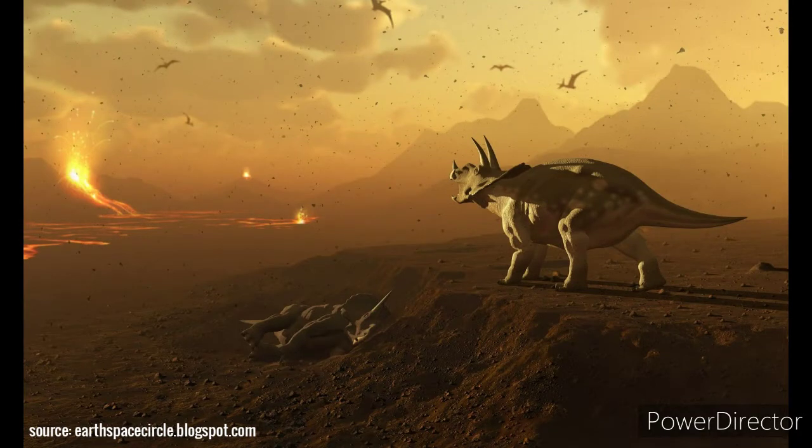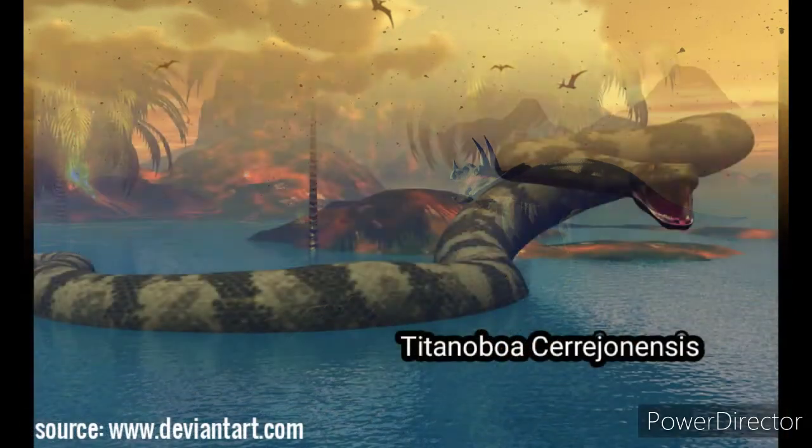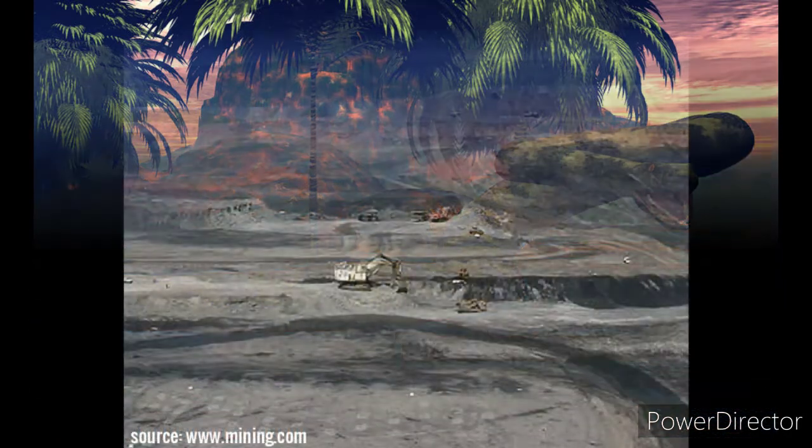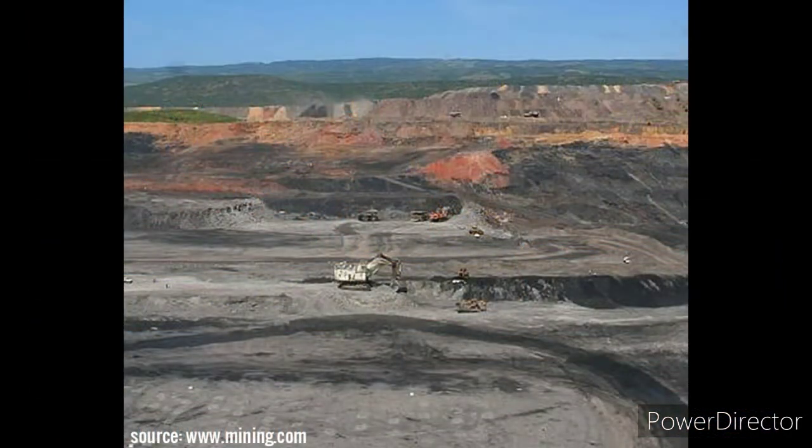What is its name? The name of this gargantuan snake is Titanoboa cerrejonensis. The name Titanoboa means 'titanic boa.' The species epithet cerrejonensis refers to the Cerrejón coal mine and the Cerrejón formation in which the fossils have been found.